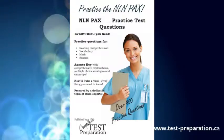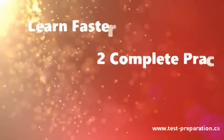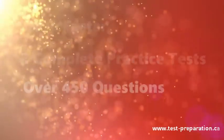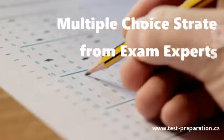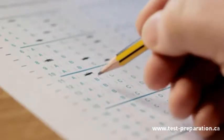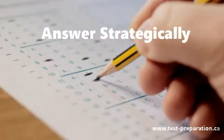Practice the NLN PAX will help you learn faster! Practice with two complete practice question sets, over 450 questions. Increase your score with multiple-choice strategies from exam experts. Answer multiple-choice questions strategically.